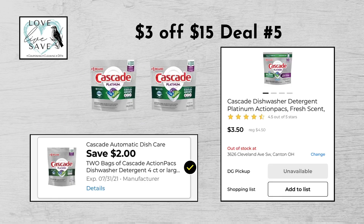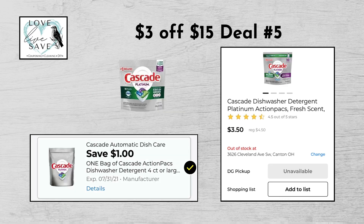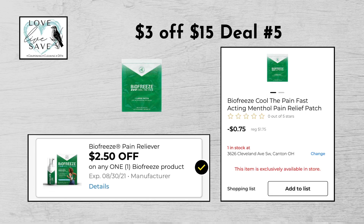For our fifth $3 off of $15 deal, you can grab two bags of the Cascade Platinum Dishwasher tablets for $4.50 each, making it $9 for both, and then clip the $2 off of two Cascade digital coupon. Grab one more bag of the Cascade Platinum Dishwasher tablets, again $4.50, and this time clip the $1 off of one Cascade digital coupon. Grab one of the BioFreeze pain patches for $1.75 and then clip the $2.50 off BioFreeze digital coupon.